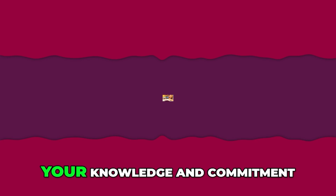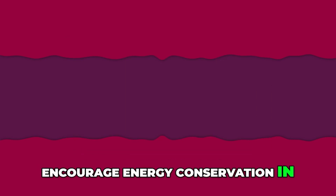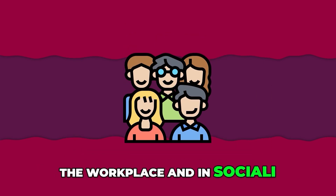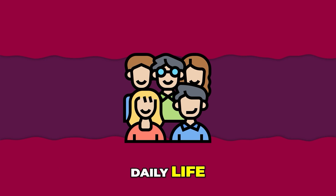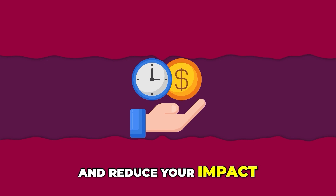Don't forget to expand your knowledge and commitment. Share tips for saving energy with family, friends, and neighbors. Encourage energy conservation in the workplace and in your community. By introducing these habits into daily life, you can significantly reduce your energy consumption, lower your electricity bill, and reduce your impact on the environment.